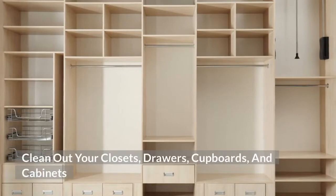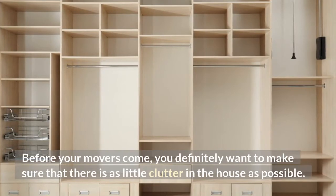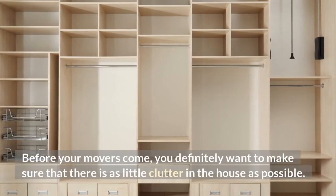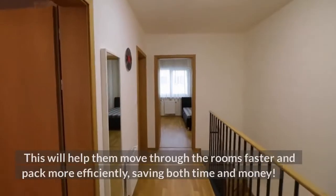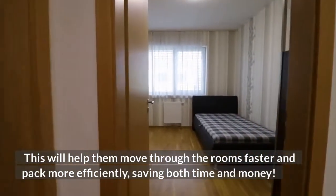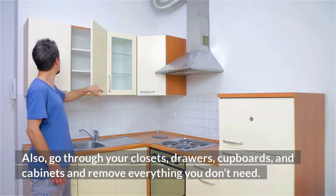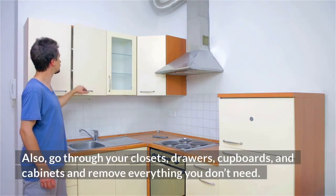Clean out your closets, drawers, cupboards, and cabinets before your movers come. You definitely want to make sure that there is as little clutter in the house as possible. This will help them move through the rooms faster and pack more efficiently, saving both time and money. Also, go through your closets, drawers, cupboards, and cabinets and remove everything you don't need.